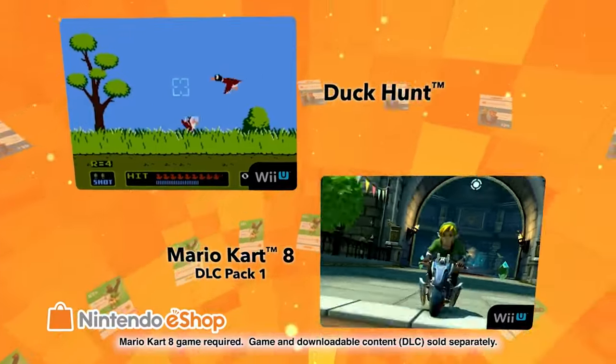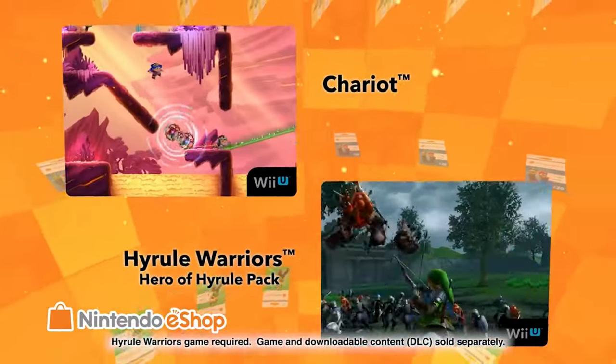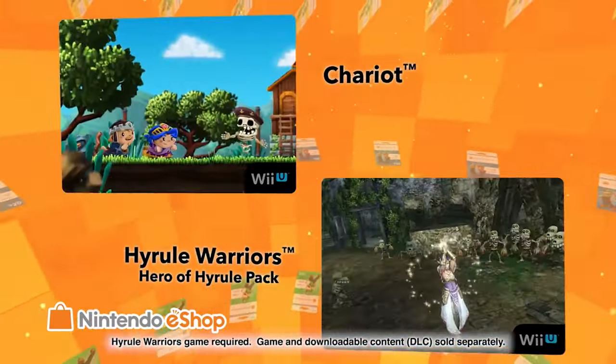Before I forget, I'm doing a giveaway at 12,000 subscribers for a $20 Nintendo eShop gift card. All you have to do to enter is subscribe to the channel, leave a like on this video, and comment down below letting me know you want to be in the giveaway.